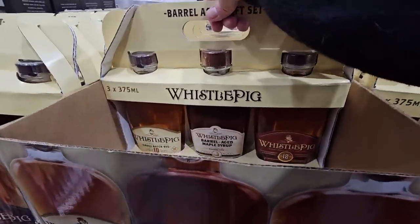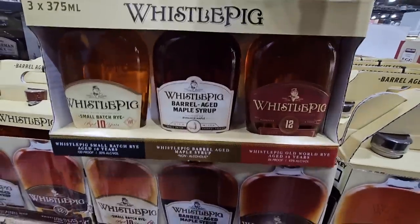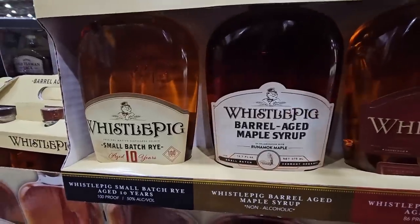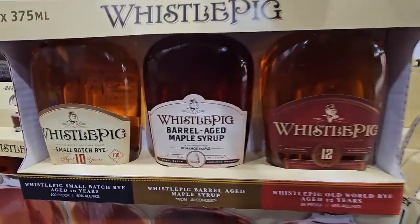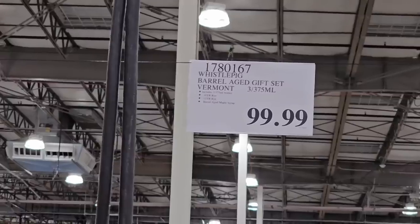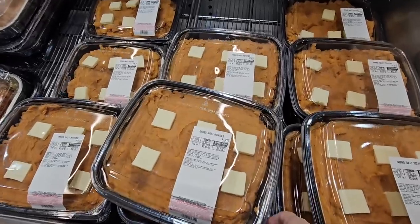Here's another adult-only beverage. This is really interesting — it's actually a new arrival by Whistlepig. You're getting maple syrup with this one, and this is actually really interesting. $100 — definitely a little bit on the higher price.